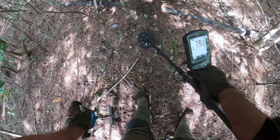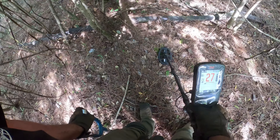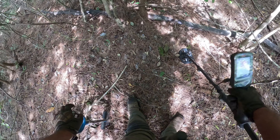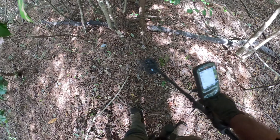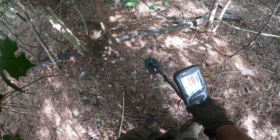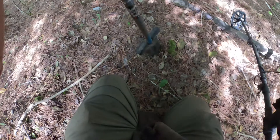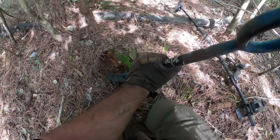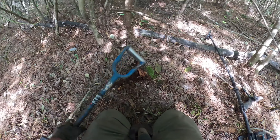So I'm getting a signal — shows iron. I'll take it. I'm out here deep in the woods; there's no targets, no trash, so it's not like you're having to sift through garbage. But I got a signal — it's deep, it's barely coming through. It feels like it's underneath this root. That's going to be a fallen tree from long ago.